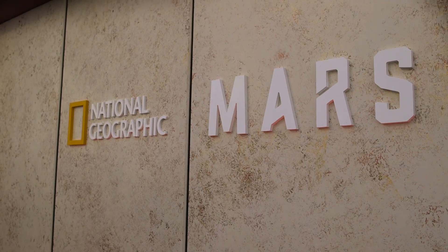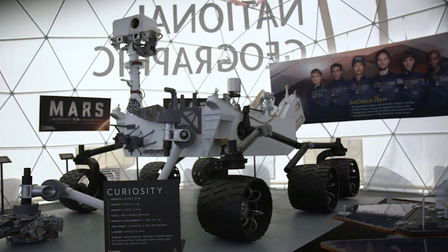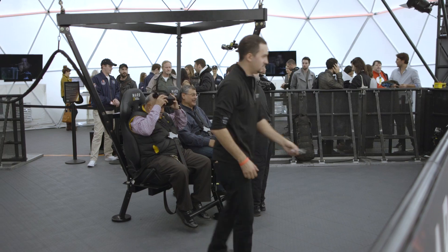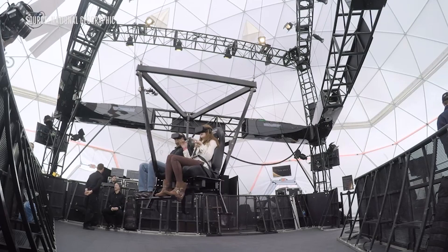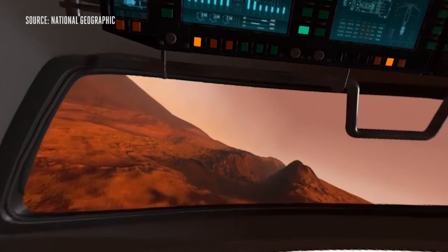We're here at National Geographic's Experience Mars event. It's a pop-up in New York City that's supposed to simulate what living on Mars might be like, and their piece de resistance is a 360 landing on Mars experience. It combines virtual reality and a suspended cable car slash roller coaster type thing to show you what it might be like to enter the Martian atmosphere and then land on its surface.